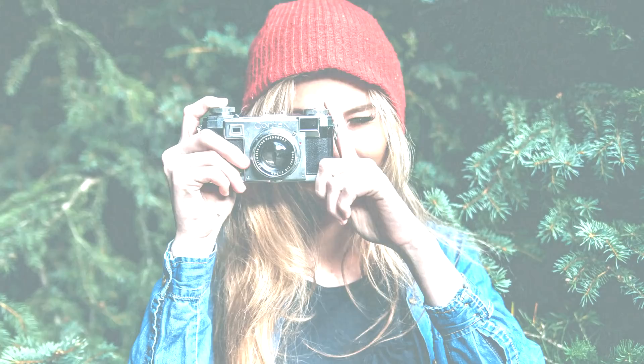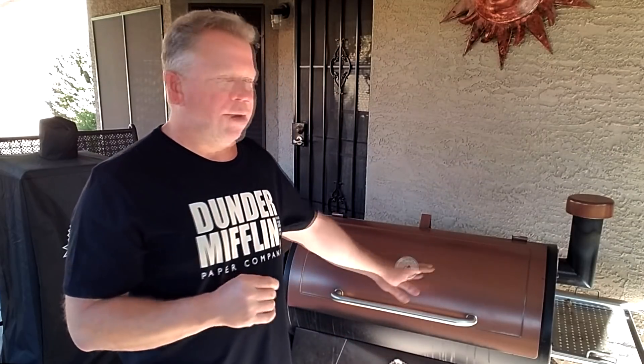Hello everybody, Pat the video guy here. Someone asked what's the best pellet smoker out there for grilling steaks. I totally understand the question, but after doing this for about five years with different pellet grills, it's not really a fair question. Think of it like a photography analogy — can you imagine going to a famous photographer and telling them their camera takes great pictures? The camera is only part of the equation; the photographer is really making everything happen. It's the same way when it comes to grilling steaks on a pellet grill.